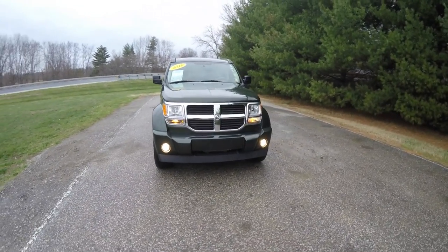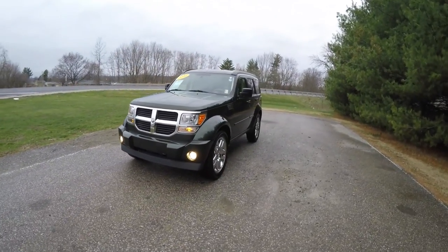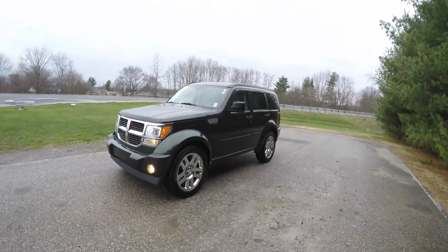Hello everyone. Today we're going to take a quick walk-around look at this very nice and very well-equipped 2010 Dodge Nitro SE.